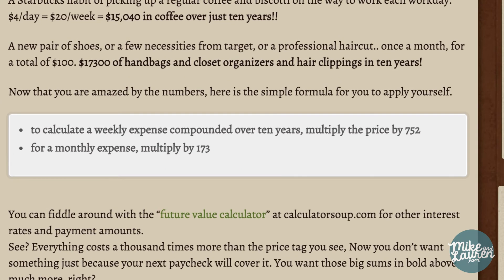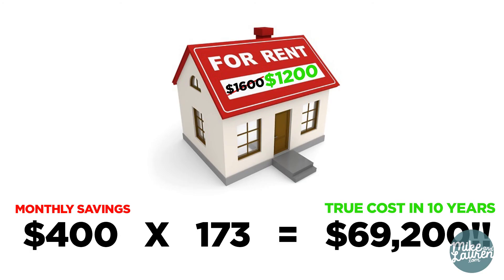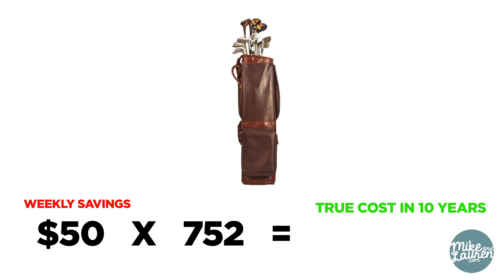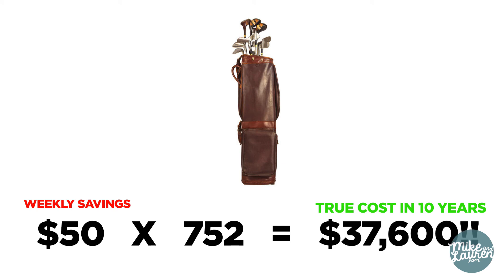Multiplying by 173 will give you a quick total of how much that item could be worth in 10 years if you had invested the money instead. For example, if moving into a smaller house could save you $400 a month, you could replace that extra bedroom with almost $70,000 in the bank every 10 years. For weekly expenses, multiply by 752 — that weekly round of golf is really costing about $37,000 every 10 years. The point of analyzing your finances is to recognize where your money goes every month, so you can determine what you really want now and what you want later in life and make a plan to get there. Next week, we'll talk about what we would do if we woke up in debt.